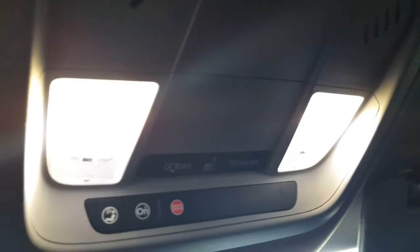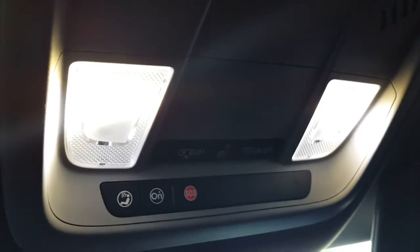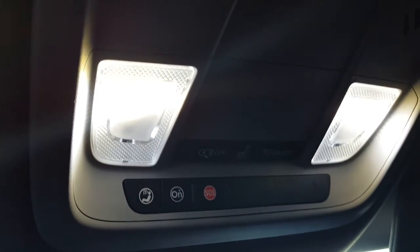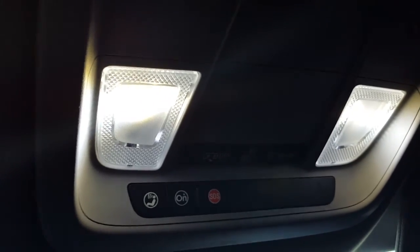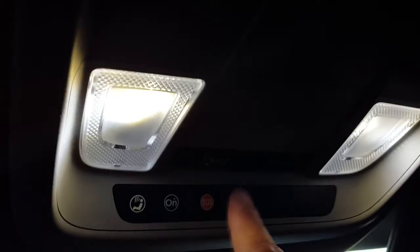When I first got this car from the dealership, I came home late — around six or seven o'clock at night. The first time I drove at night, I couldn't figure out where the internal dome lights were until I finally found that button up here. It took me a while to find it.